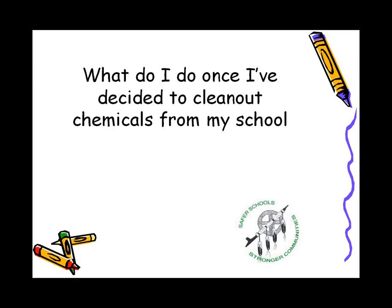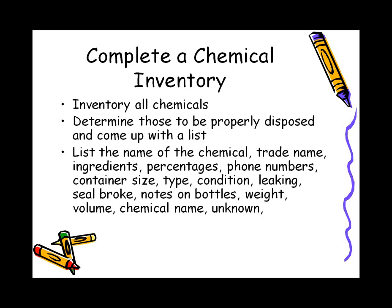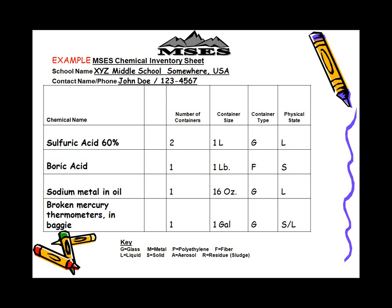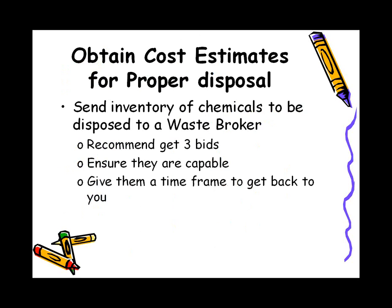So what do you do once you've decided to remove chemicals from your school? The best first step is to complete a chemical inventory and determine which chemicals should be properly disposed of. Here's an inventory sheet that can be used — you can handwrite on it or use it electronically. Contact me and I'll email you a copy. You would then send this list to a waste broker, and we can help you find those people. They can give you a cost estimate for proper disposal — we recommend getting three bids.